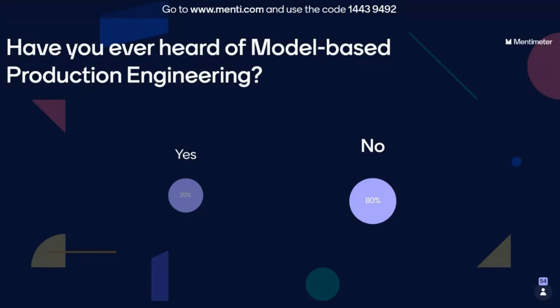Currently most people — about 70 to 80 percent — haven't heard about the concept of model-based production engineering yet. Some of our audience has already heard about it. Let's see who else is joining.